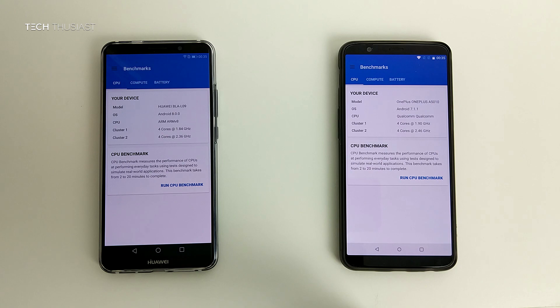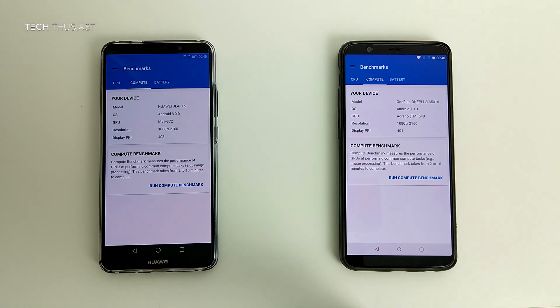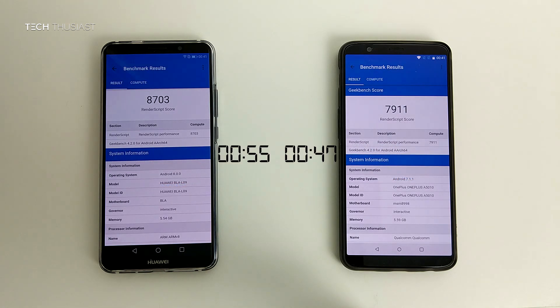Moving on to the Geekbench 4 test — both phones are on the latest update at the time of recording. The OnePlus 5T finished in at 4 minutes and 1 second, which was 1 second faster than the Mate 10 Pro. The scores are pretty much the same, nothing major. For the compute test, the OnePlus 5T finished first at 47 seconds, about 8 seconds faster than the Mate 10 Pro. Although the Mate 10 Pro was slower, it did score a much higher point than the OnePlus 5T by about 800 points.